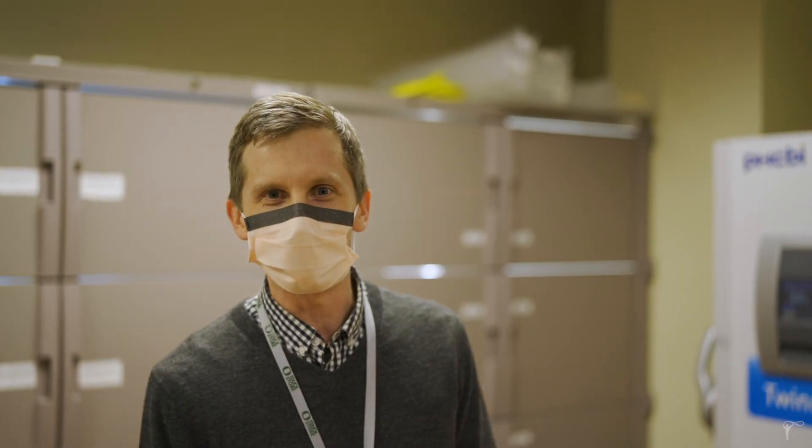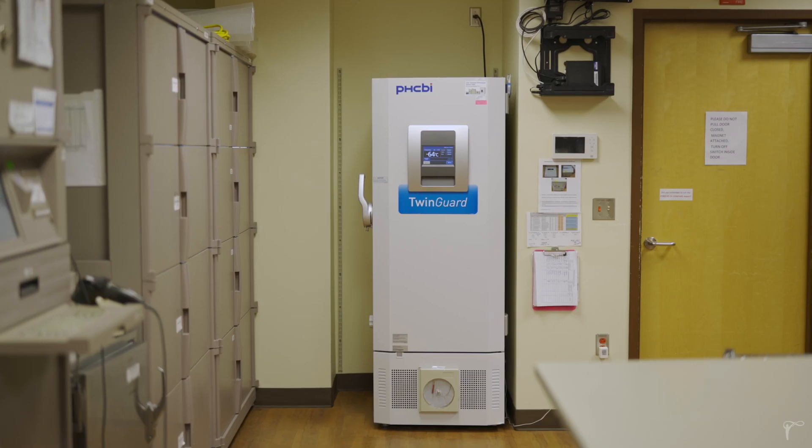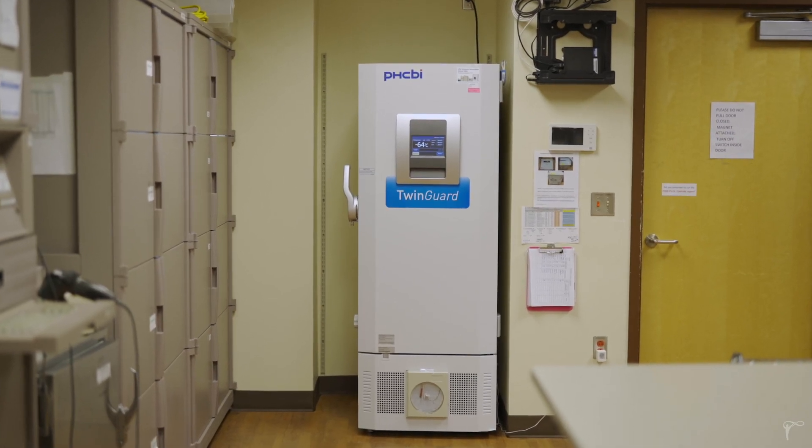It's generator backed up, and special power had to be installed in the pharmacy for its arrival. We're hoping to have a second freezer on site to hold additional storage, to serve as a potential distribution hub for the rest of the state in our region, which is great.